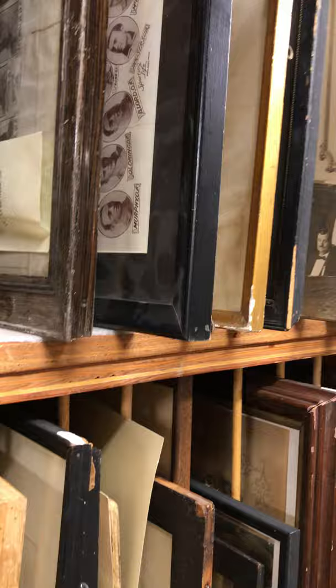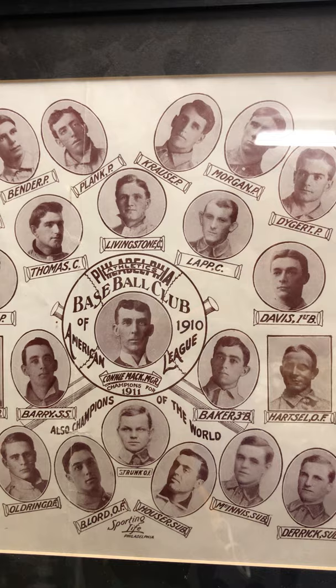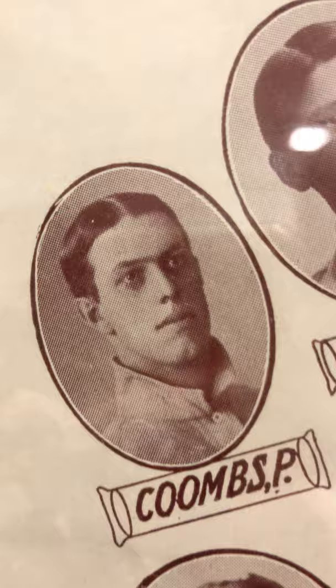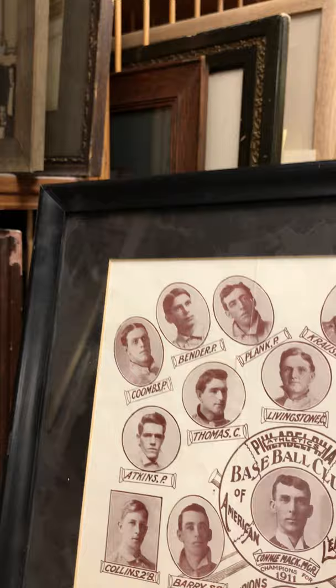I spotted this piece, which is not a piece of art but a framed archival piece. It says the Philadelphia Athletics Baseball Club of 1910, American League, Connie Mack Manager, Champions for 1911. Up in the corner it says Coombs, Pitcher — and he was a native of Kennebunk. He still holds some various records and championships in the American League. He's not in the Baseball Hall of Fame yet.